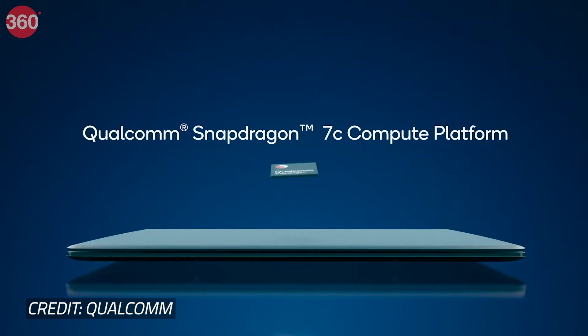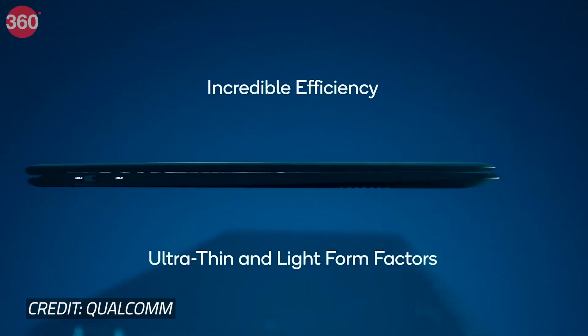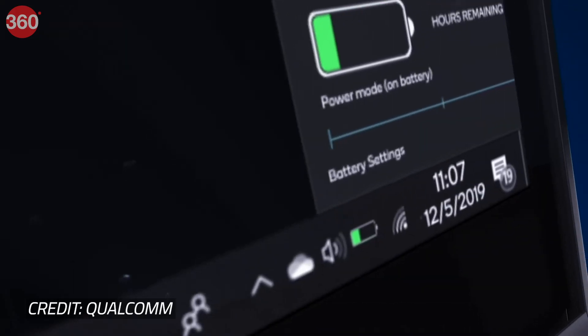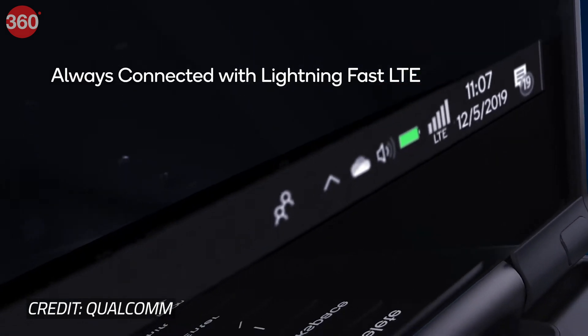The Snapdragon 7C is designed for entry-level Windows 10 laptops in the sub-$400 price category. This chipset promises a 25% boost in system performance and twice the battery life of competing platforms. Additionally, it also features a Snapdragon X15 LTE modem for cellular connectivity.